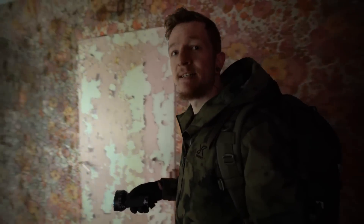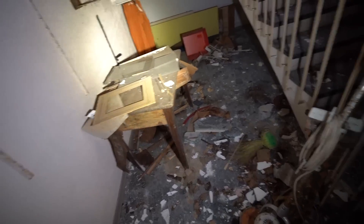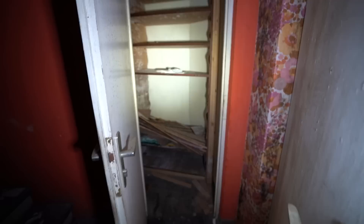Da vorne geht es ins Treppenhaus. Hier steht noch ein steinalter Staubsauger - passt zur Tapete. Früher hatte alles irgendwie so ein Muster. Hier geht es nach oben. Hier sind noch zwei kleine Abstellkammern - da haben bestimmt mal Bettdecken und Tischtücher und so was drin gelagert für die Zimmer.